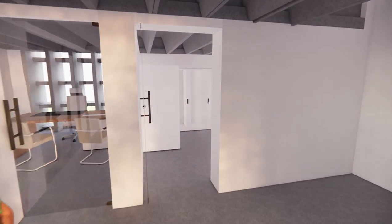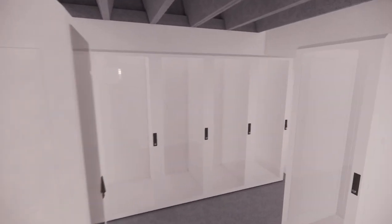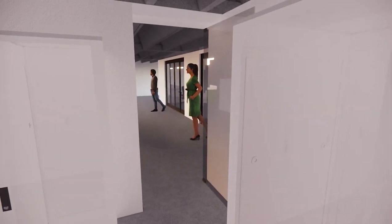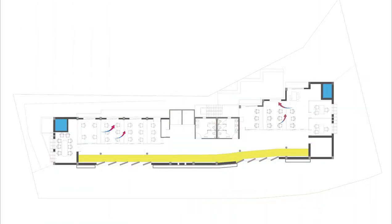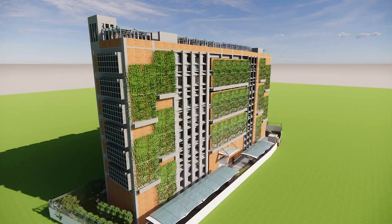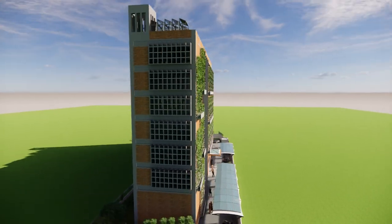Another innovation includes the placement of all CPUs and UPS units together to reduce the overall heat load. Incorporating two wind towers in the building helps in better ventilation. Adding fins to the façade increased ventilation by 30%, and egg crates help in controlling harsh daylight.